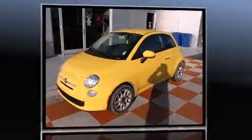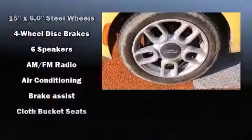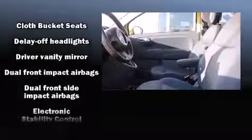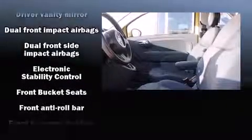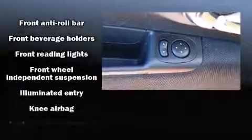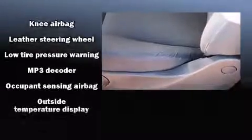Storage solutions are integrated throughout the interior, demonstrating thoughtful attention to detail. Passengers are protected by various safety and security features, including dual front impact airbags with occupant sensing airbag, front side impact airbags, traction control, brake assist, anti-whiplash front head restraint, ignition disabling, and four-wheel disc brakes with ABS. For added security, Dynamic Stability Control supplements the drivetrain.